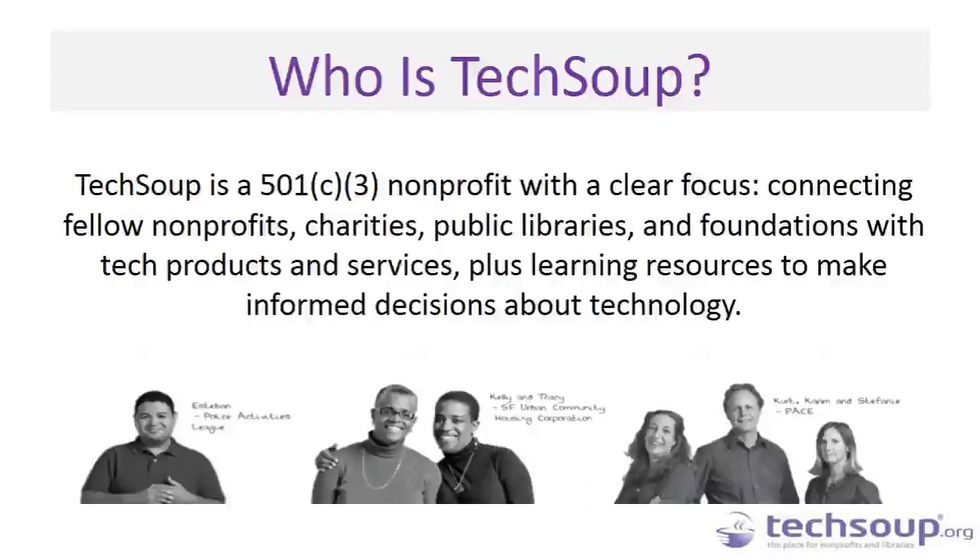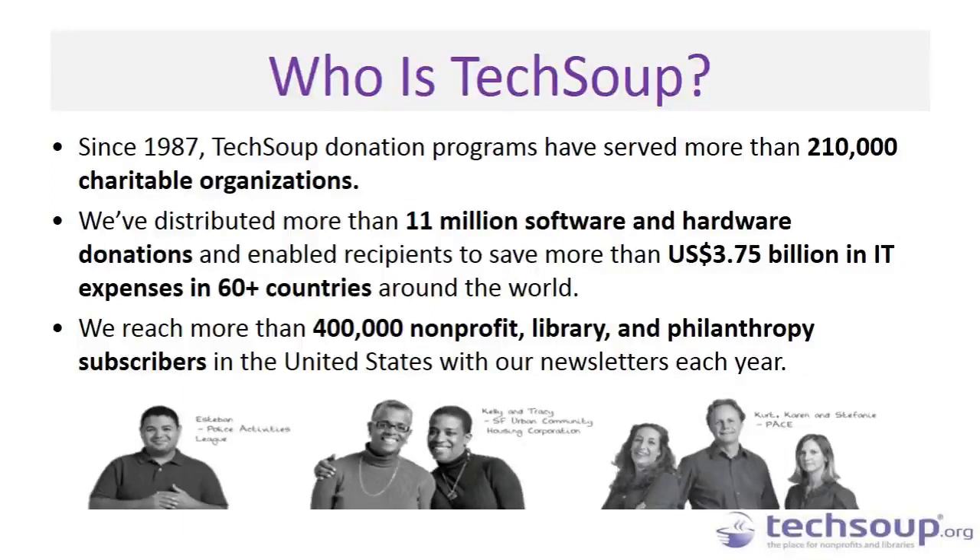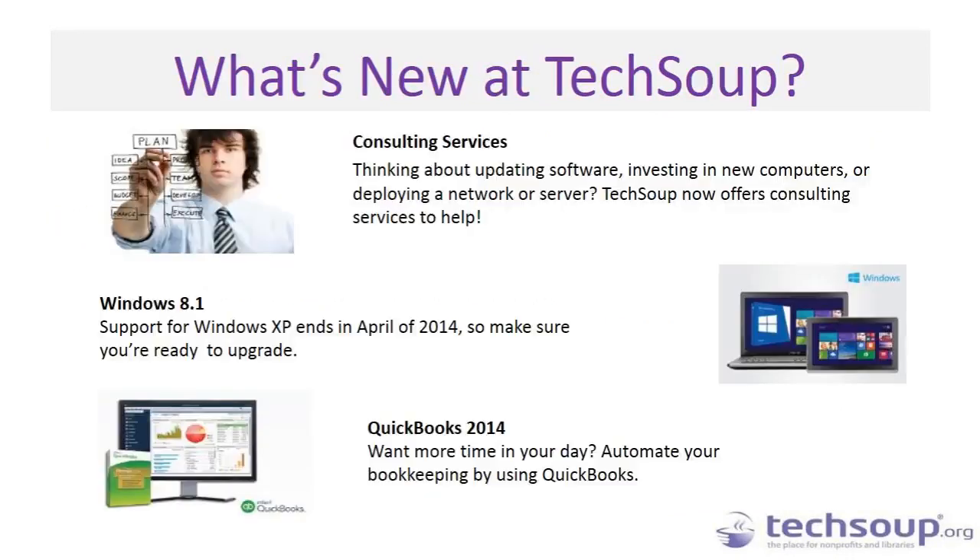Who is TechSoup? We're a 501(c)(3) nonprofit working towards the day when every nonprofit, library, foundation, and social benefit organization on the planet has the technology, knowledge, and resources to work at their full potential. We've been around since 1987, serving nonprofits in more than 60 countries, and have already reached more than 200,000 social benefit organizations. We're continually offering new products and services in our catalog, including consulting services — we have new consulting services on Office 365, so for those interested we'll talk more about that later.